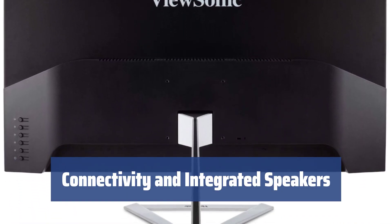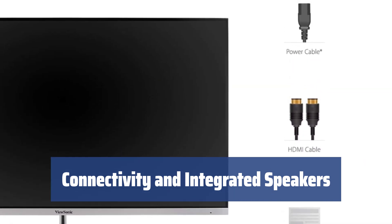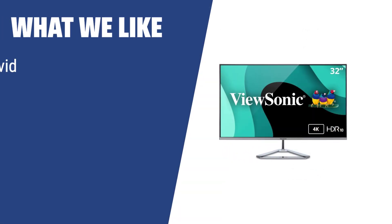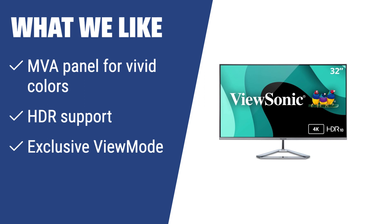Connect to any HDMI-compatible device and enjoy smooth sound from the dual integrated speakers, perfect for movies and gaming. If you value great design and superior image quality, the ViewSonic VX3276-4K-MHD is the perfect choice. With its MVA panel providing vivid colors, HDR support, and exclusive view mode, this monitor is ideal for professional editors and demanding gamers.